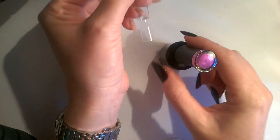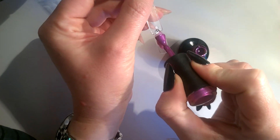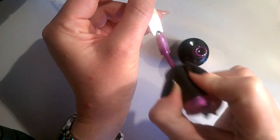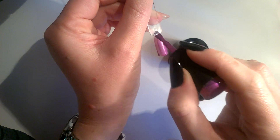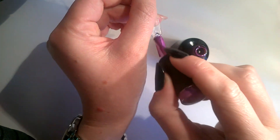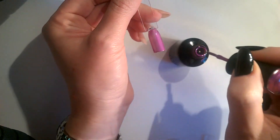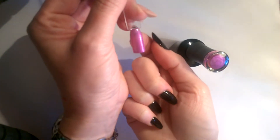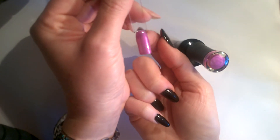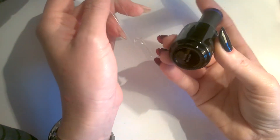Next up we've got Perplexed, and this one is one of the sheerest Madam Glam polishes that I actually own - apart from the ones that are meant to be sheer. It takes quite a lot of coats to get a good opacity on it. You can see with one coat it's very, very translucent. Next up we've got Vivid Purple.